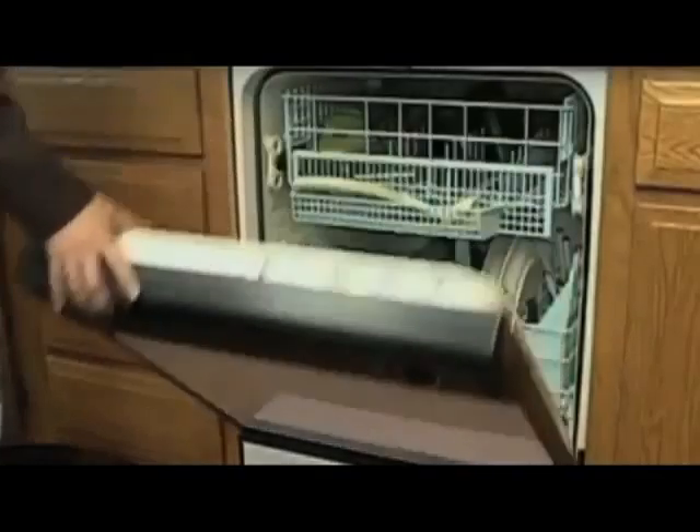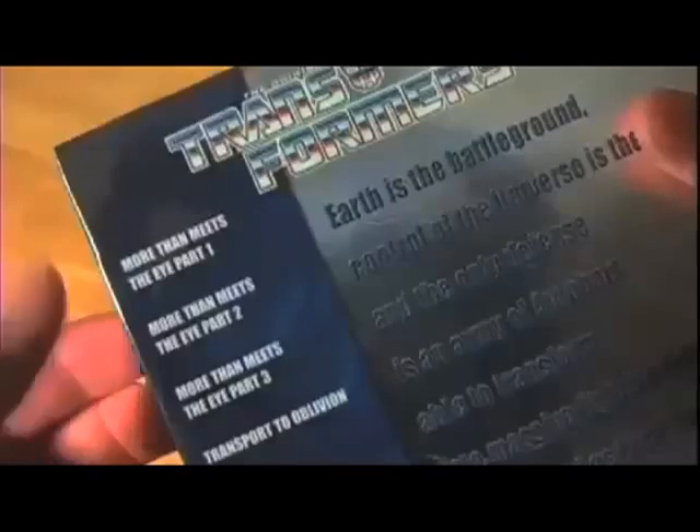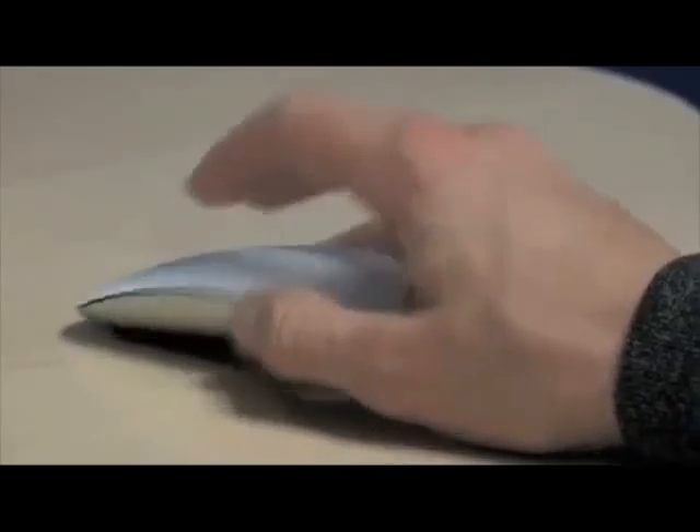The modern man craves entertainment. Few of us can do without television, radio, iPods, movies and personal computers. When in your home or apartment, you can save energy costs when you use your television and computer monitor.